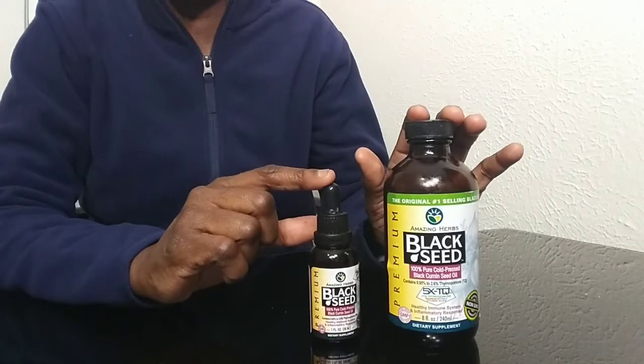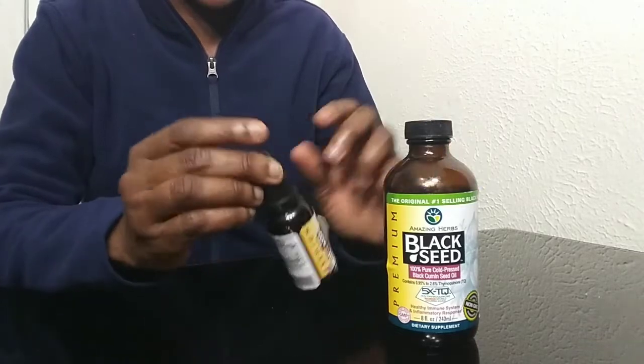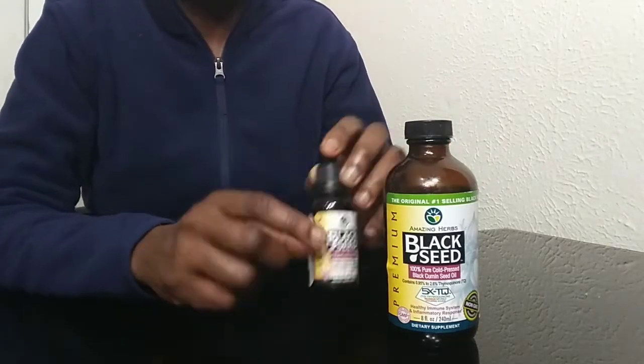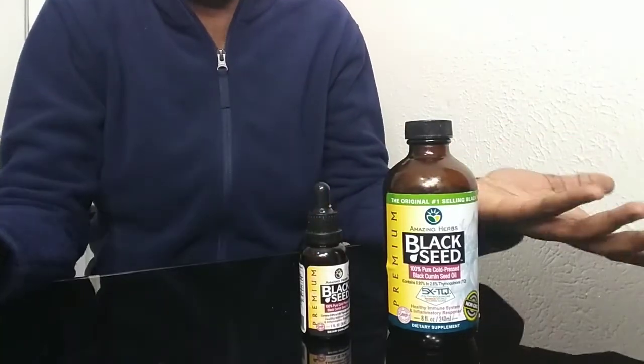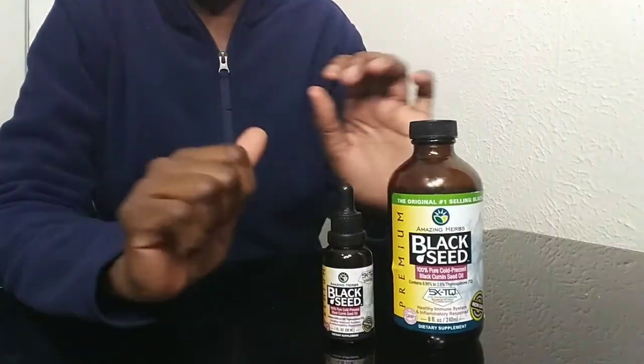Black seed oil has a very pungent flavor, so if you can't handle the taste of the oil, you can always buy it in capsule form so you don't have to deal with that funky taste.